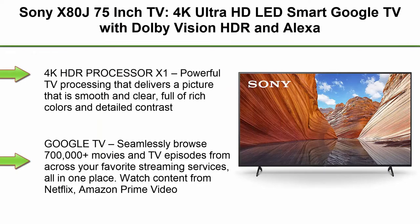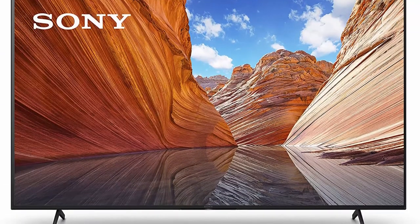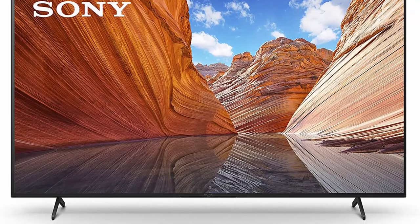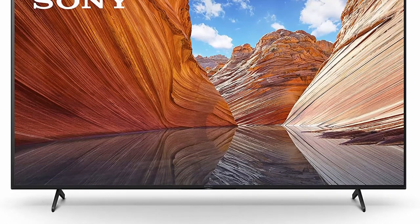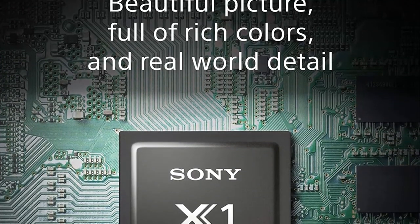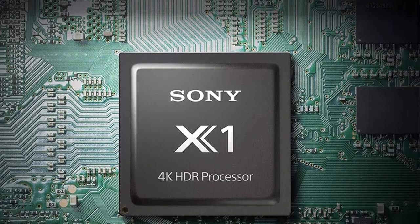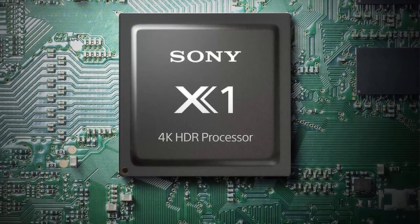Top 8: Sony X80J 75-Inch TV, 4K Ultra HD LED Smart Google TV with Dolby Vision HDR and Alexa Compatibility, KD75X80J — 2021 Model. 4K HDR Processor X1 delivers powerful TV processing for a picture that is smooth and clear, full of rich colors and detailed contrast. Triluminos Pro reproduces more colors than a conventional TV, resulting in picture quality that is natural and precise, and closer than ever to real life.